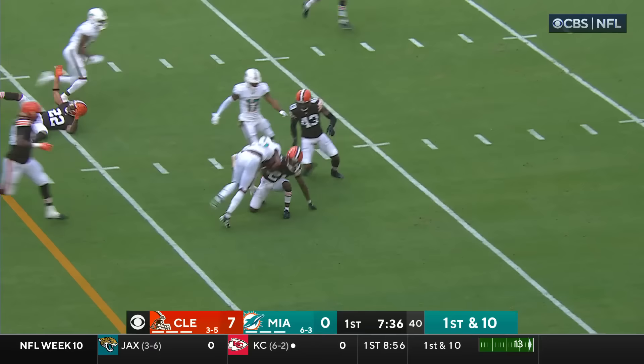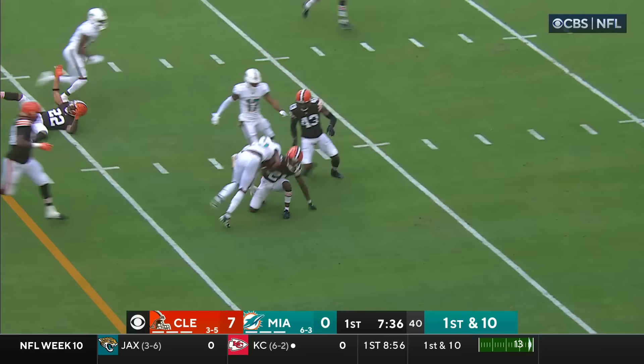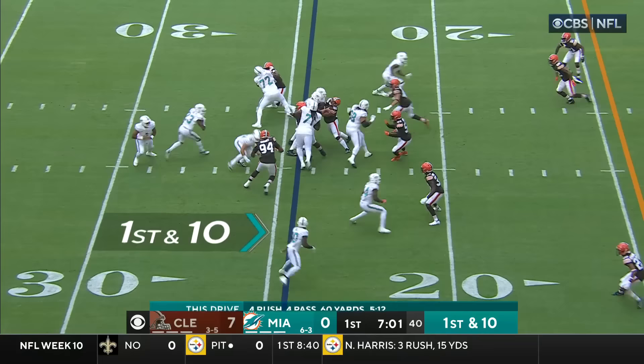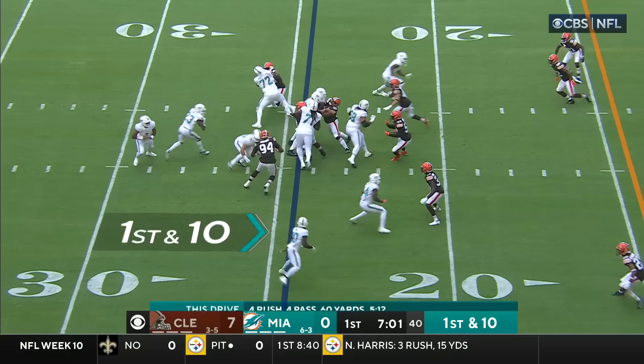Wilson still in the backfield and another first down. Wilson straight ahead — look at the hole he finds — inside the 30, inside the 25-yard line, another Miami first down. Wilson again. Look at Wilson stacking up the yardage, inside the 15.